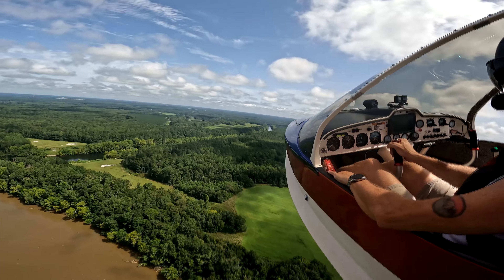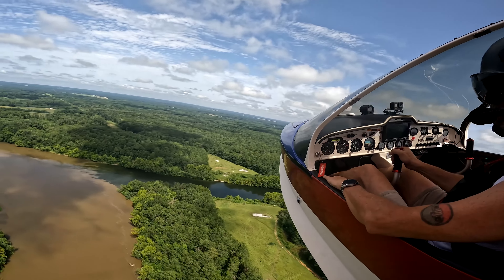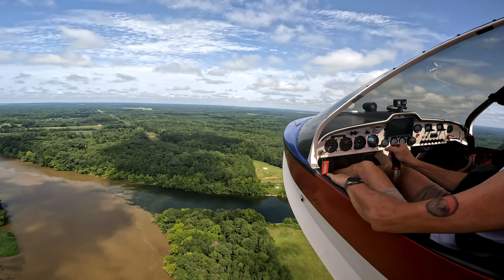Ahead you can see Callaway Creek, and we have circumnavigated the island. Let's go back and take a look at that barge. I'll let Bill narrate this part.